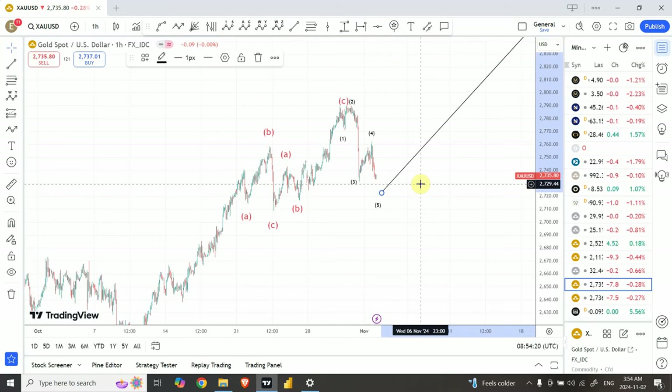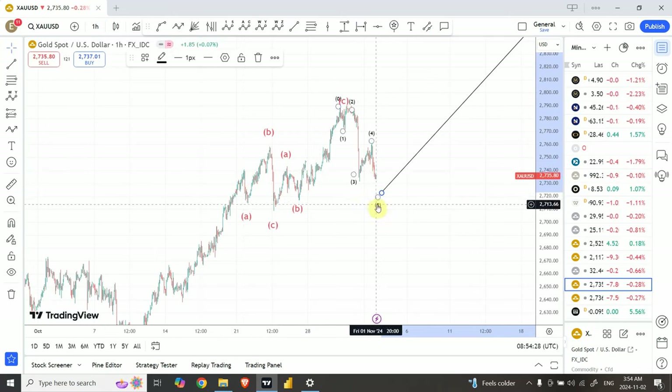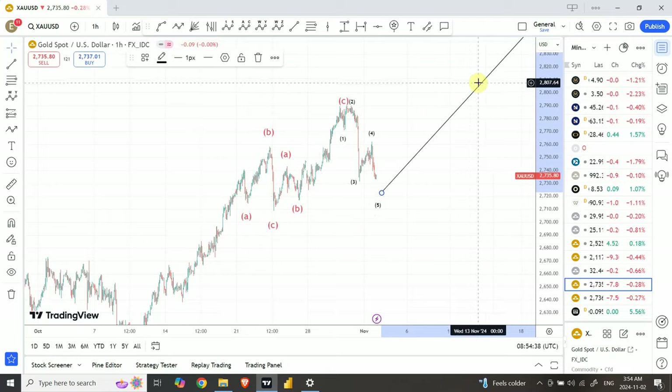Right now I'm going to discuss the long trading setup for gold and silver. I do believe that the correction we started from over here is very close to completion. I'm expecting a bit more move somewhere around $2,720 and then from there I'm expecting the price to go bullish.